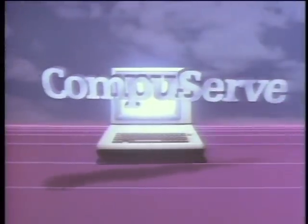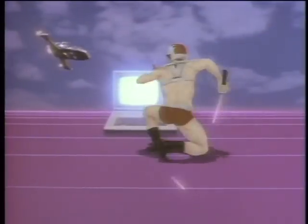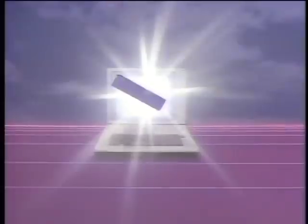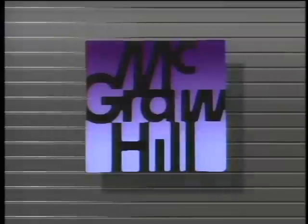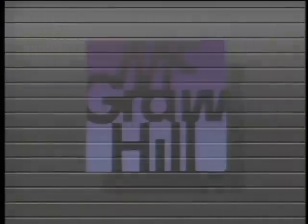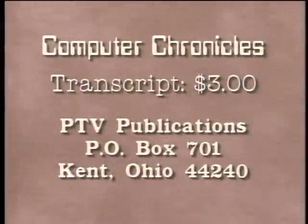The Computer Chronicles is made possible in part by CompuServe, featuring an online reference library, Wall Street reports, at-home shopping, airline reservations, games, and hundreds of other services. CompuServe, helping people get the most from computers. Additional funding is provided by McGraw-Hill, publishers of Byte. Byte's detailed technical articles on new hardware, software, and languages cover developments in computer technology worldwide. For a transcript of this week's Computer Chronicles, send $3 to PTV Publications, Post Office Box 701, Kent, Ohio 44240. Please indicate program date.